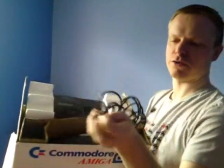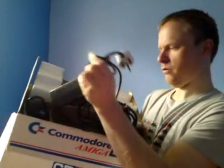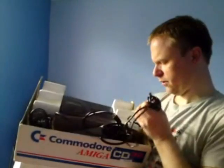That connects the console to the TV. Here's the power unit. And I'm not sure what this one does - it might connect to an external drive or something, so you can actually play floppy disc games on your CD32. I'm sure there's a way of doing it, unless I'm wrong.